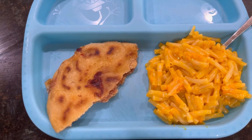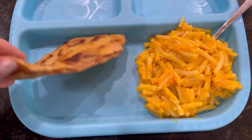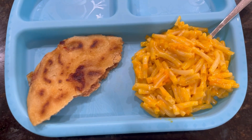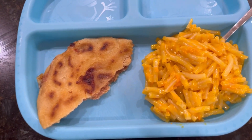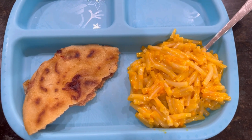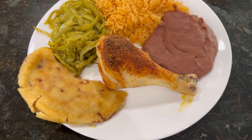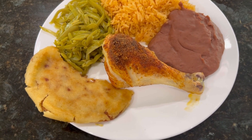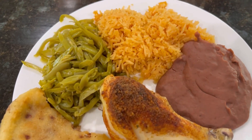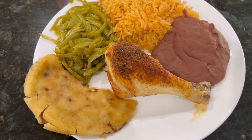My daughter is going to go ahead and start her dinner. She has some mac and cheese and also half of a pupusa just to use it up — we had that yesterday. Once the chicken comes out of the oven I'll give her some chicken as well. Here is my husband's plate: he has a chicken leg, the other half of my daughter's pupusa, some rice, beans, and green beans. It looks so good! Don't forget to check out my friend's video — I'll have that linked below.